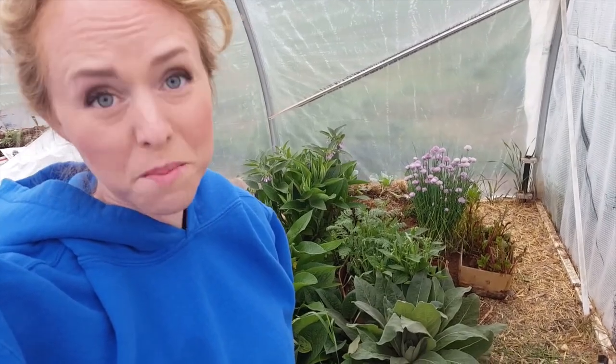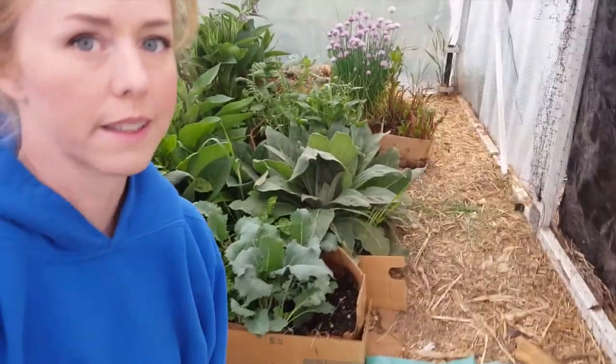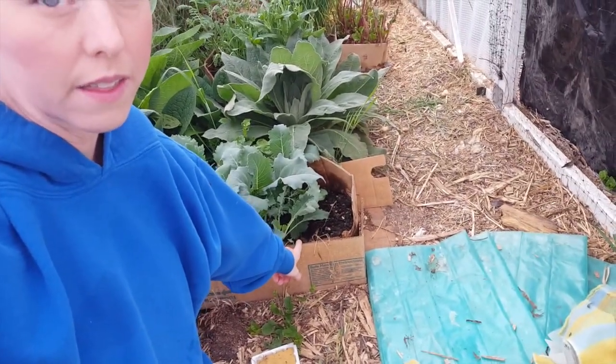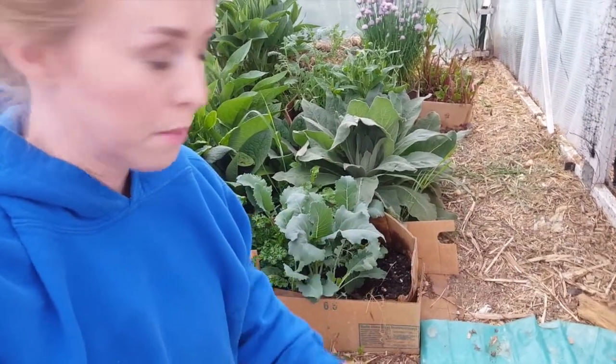Okay guys, I'm going to try and show you the bed at the same time as you see my face — I know you prefer those. They have a little more personality, so I might need to kneel down. This is my perennial herb bed. I started everything in boxes, and that's to keep the weeds from being able to get through until the perennials are established.